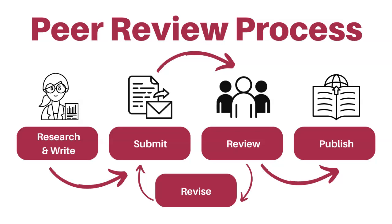When you use articles from peer-reviewed publications, you know they have been evaluated by scholars, so they are reliable and high quality.